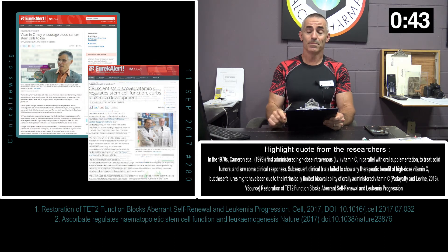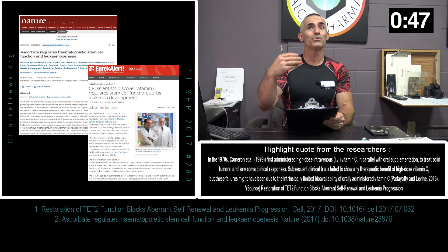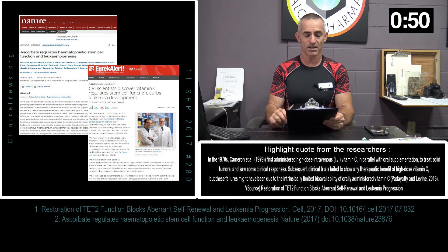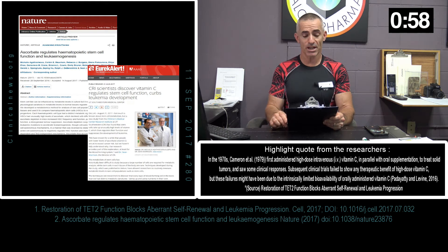Article 2 — these are two separate institutions, just happened to be studying vitamin C and the same enzyme. Pure coincidence. "CRI scientists discovered vitamin C regulated stem cell function curbs leukemia development," and their citation was obviously published in Nature magazine.